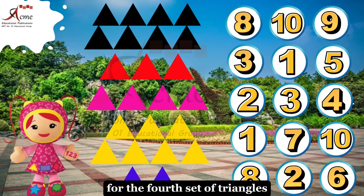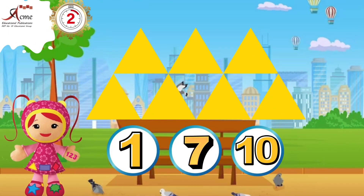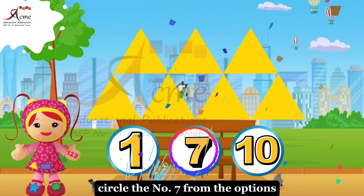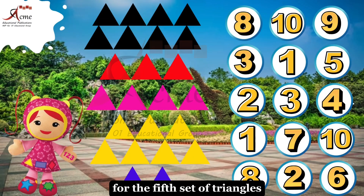For the fourth set of triangles, how many triangles did you just count? That's right, there are seven triangles here. Circle the number seven from the options.